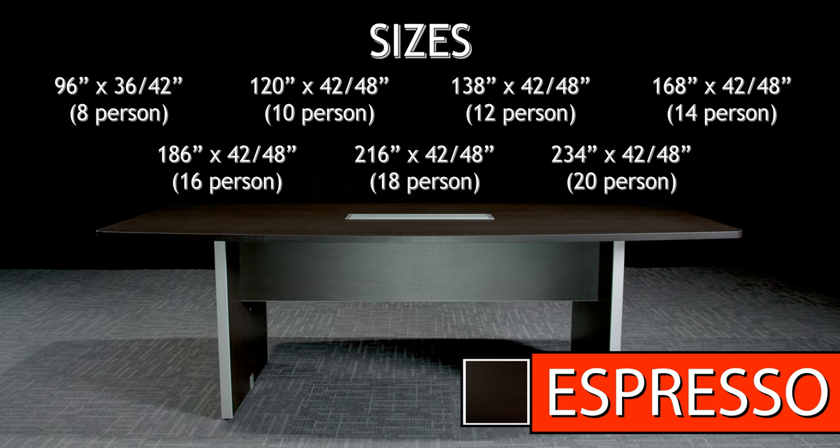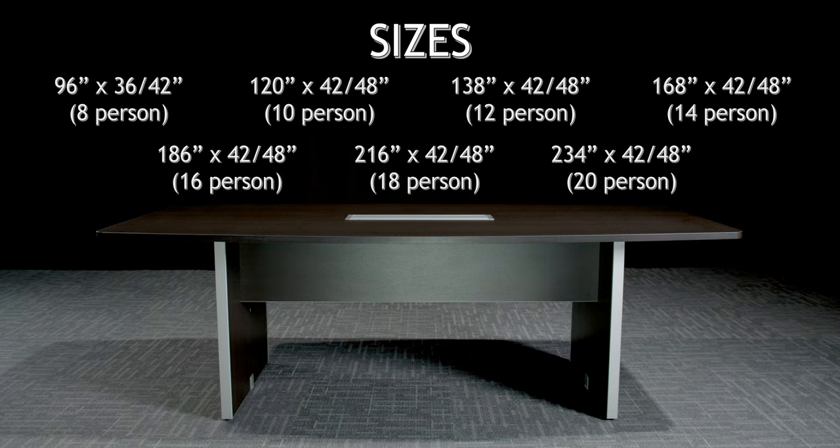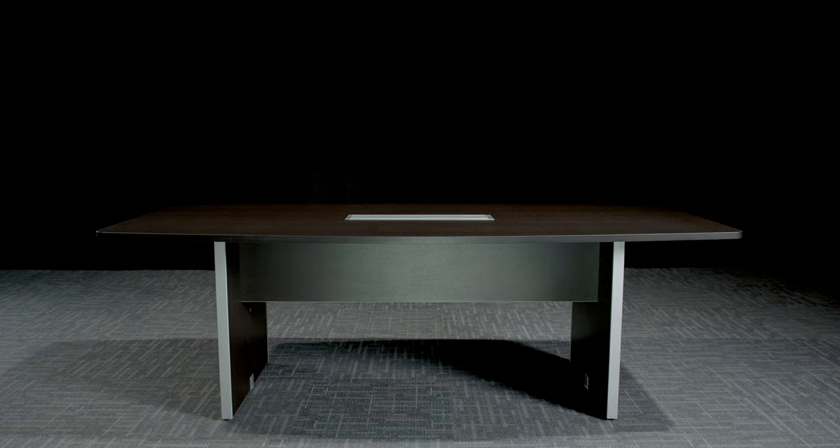Table sizes start at 8 feet with the option to go up in size as needed. As you go up in size, there will be added pre-cut grommets for additional power modules.